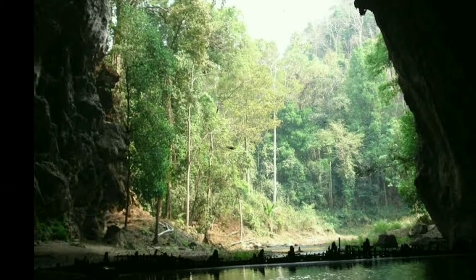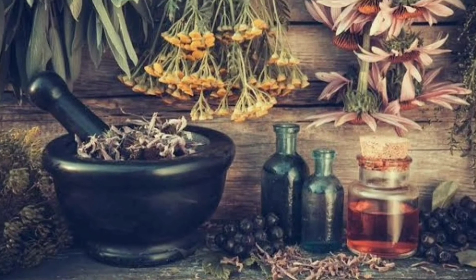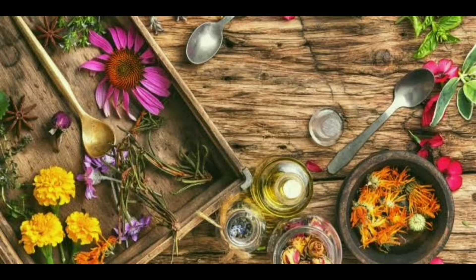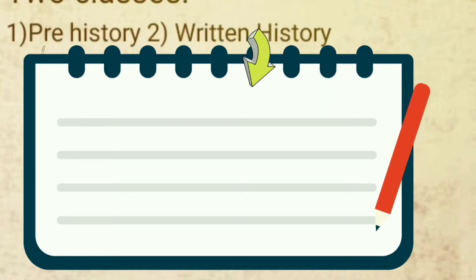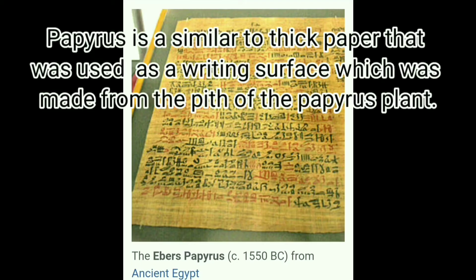Remains of areca nut were found in the Spirit Cave, Thailand. At that time, they used mud, leaves, leaf juices, and cool water to stop the bleeding of wounds, by observing how animals used to heal their wounds. Next comes the written history of pharmacy — Sumerian cuneiform tablets record prescriptions for medicine.